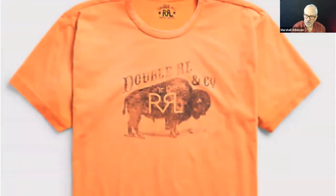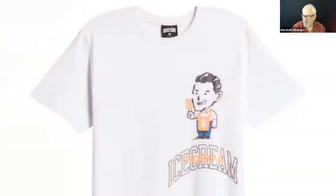Let's go to retro real quick. Here's something from Ralph Lauren — an orange shirt with a chocolate brown color print that also looks distressed. So that's another thing: this vintage look. And this isn't a gigantic print, it's not huge — it's kind of medium. Here's one for Ice Cream — a vintage looking guy licking his lips.